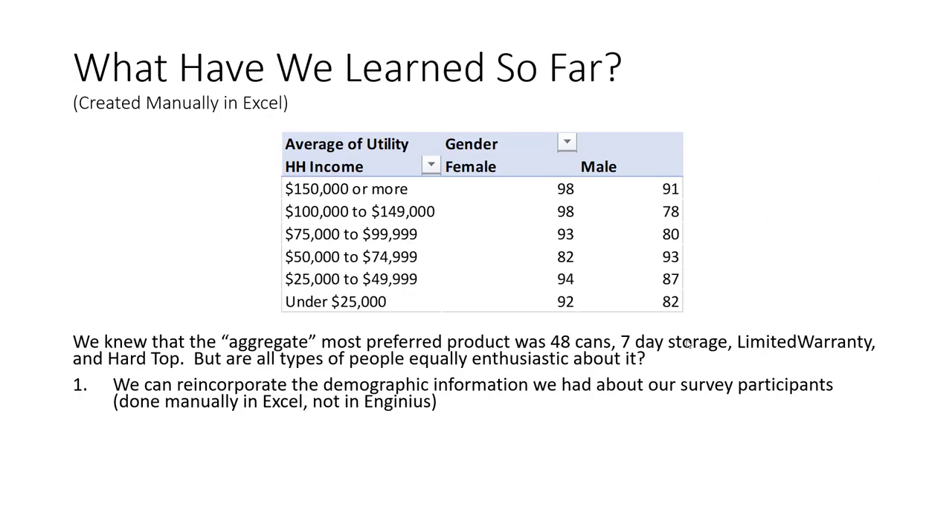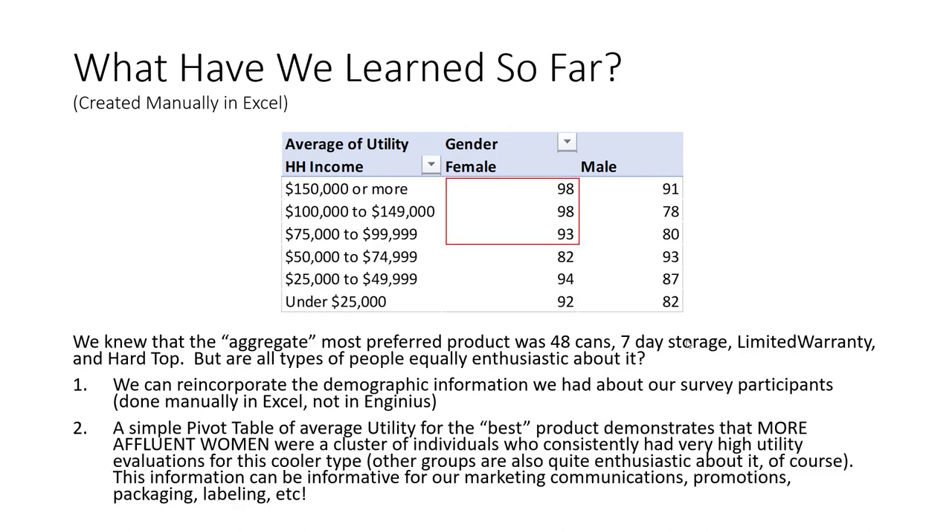A simple pivot table reveals some insights. Inside, we have the average utility score for the most preferred version of the cooler. The cross-tab actually splits the results by household income and gender. In general, all gender and income combinations are pretty enthusiastic about this optimal version of the product, which isn't a surprise. But we can really see here that relatively higher-income women are extremely enthusiastic about this optimal combination. This type of insight can be useful for marketing communication design, promotion, packaging, labeling, and so on.